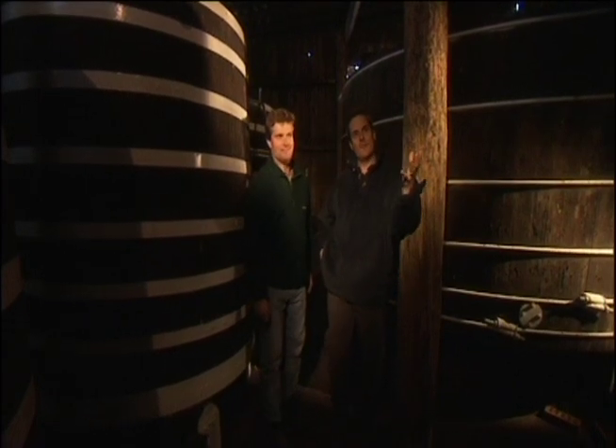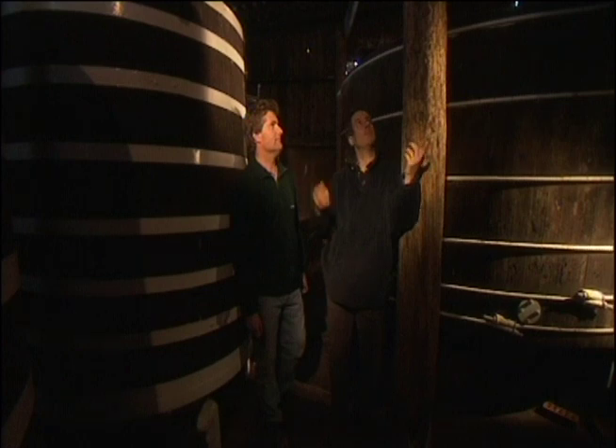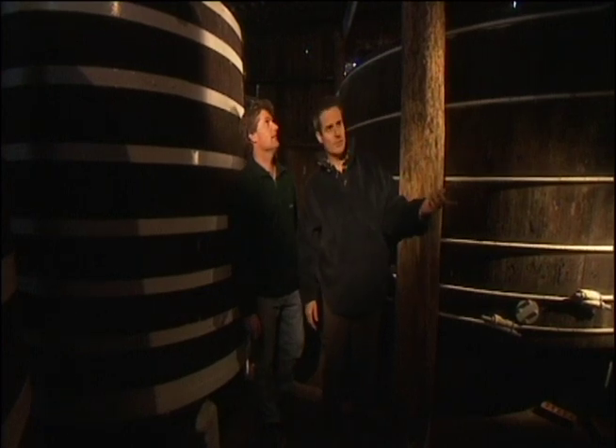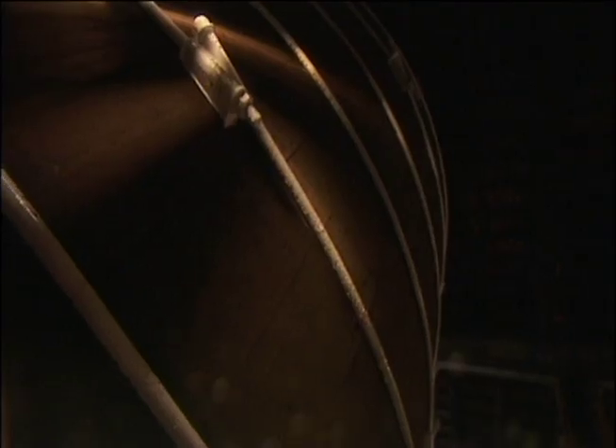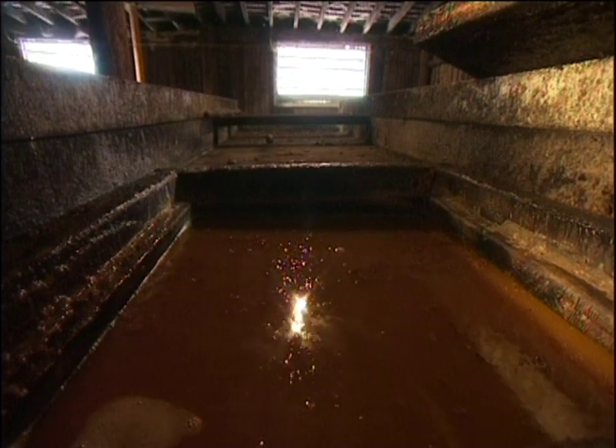The apple juice is then piped into oak vats for fermentation to eventually become cider. This one here is about 5,500 gallons — 25,000 to 30,000 litres. The fermentation lasts about six weeks. Basically, the fermentation process is the yeast changing the sugars in the apple to alcohol.